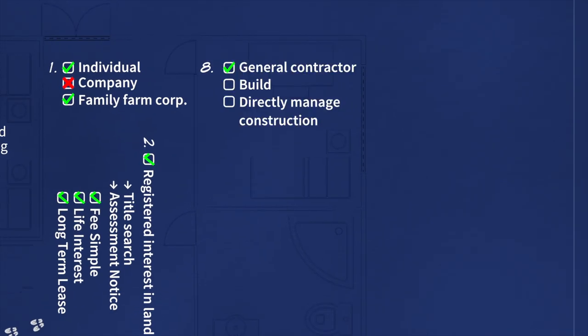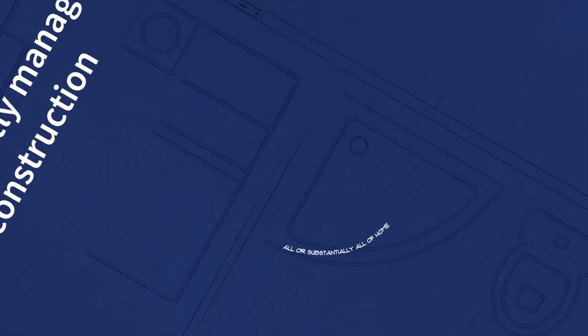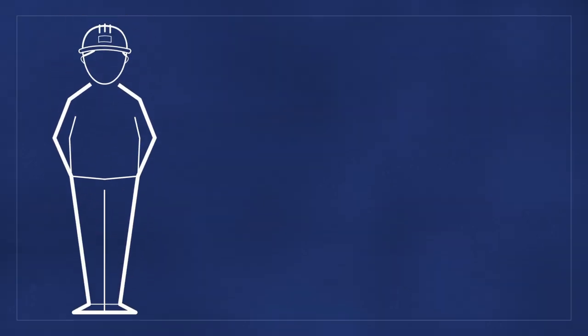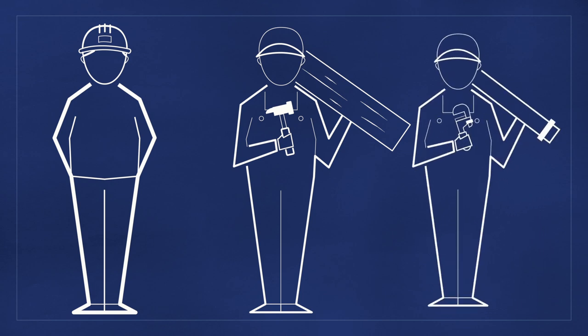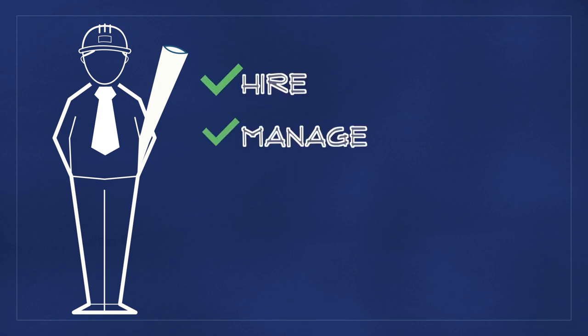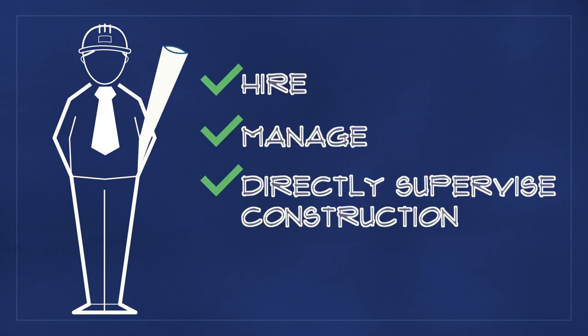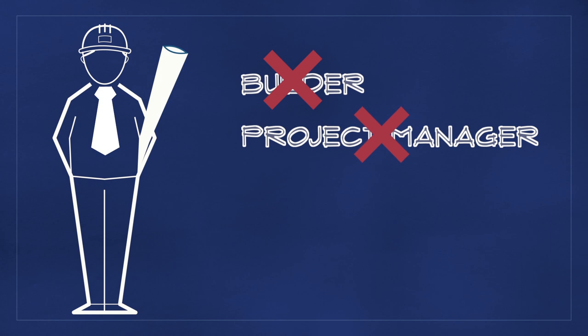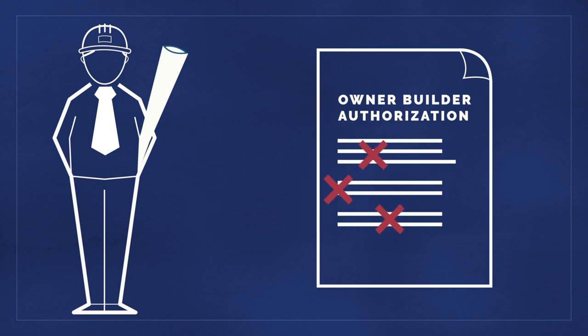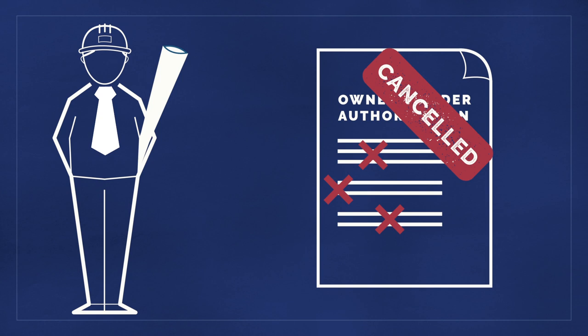8. You must intend to be the general contractor and plan to build or directly manage the construction of all, or substantially all, of your new home. This means being on-site, hiring, scheduling, and supervising the construction. And yes, even if you work full-time, you still need to hire, manage, and directly supervise the construction of your home in order to satisfy the requirements of your authorization. If you hire a builder, project manager, construction manager, or any third party to perform these functions, you, as an owner-builder, will be in breach of the regulations, which may result in cancellation of your authorization.